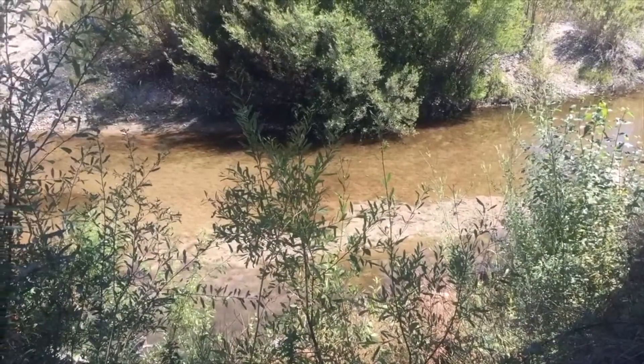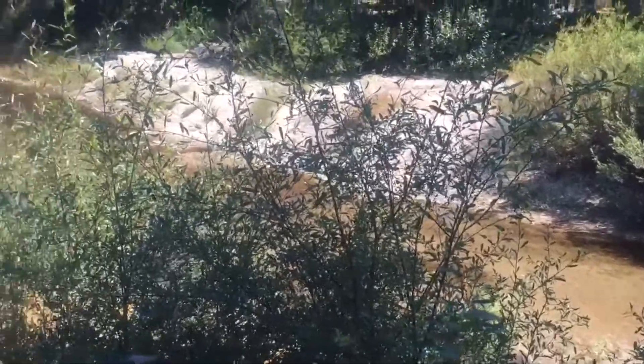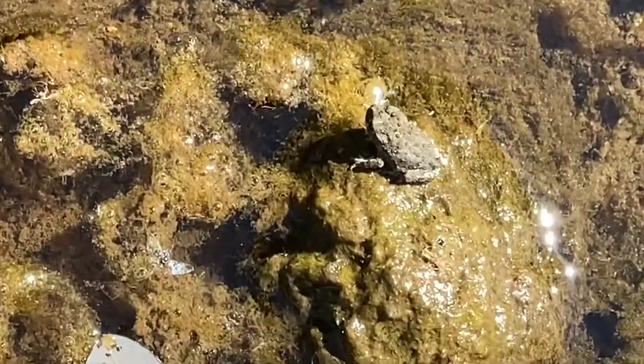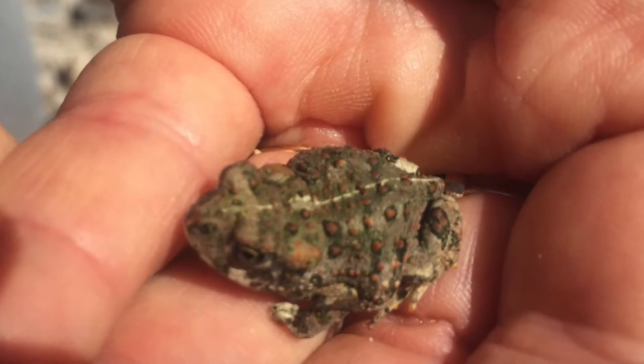Hello, this is the Carmel River and there are lots of creatures that live in and around the Carmel River. Every living thing needs water and some of those creatures like animals need water to drink and others need water to actually live in. We're going to talk today about a special creature that lives in the water for part of its life. It's called a California toad.